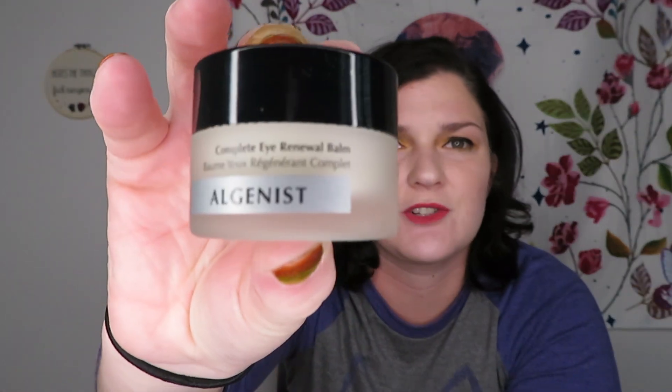I'm always trying to get new creams. This is Algenist Complete Eye Renewal Balm. Within four weeks of use, eye contours are visibly smooth, puffiness appears decreased, dark circles decreased. It looks like a big thing but actually that's a decent amount of product. It smells like lotion. I'm almost out of the one I'm using right now — I think it's from a Boxycharm — so I'm going to try this one.